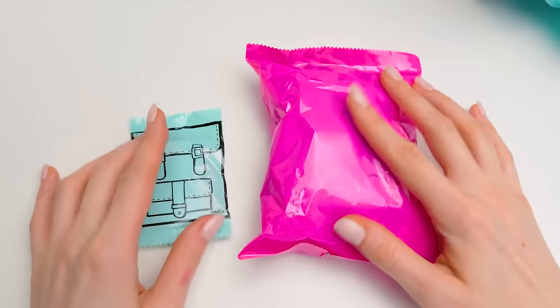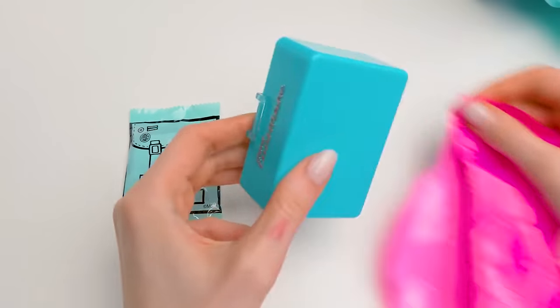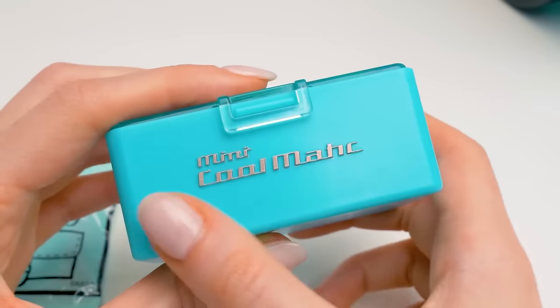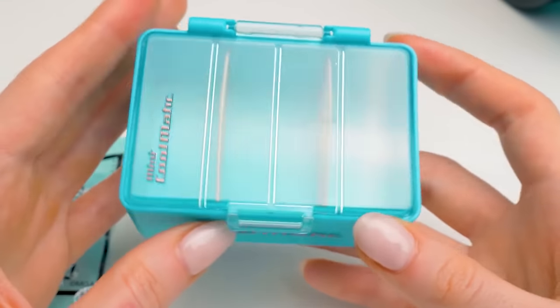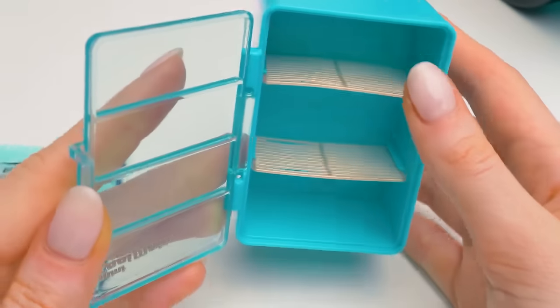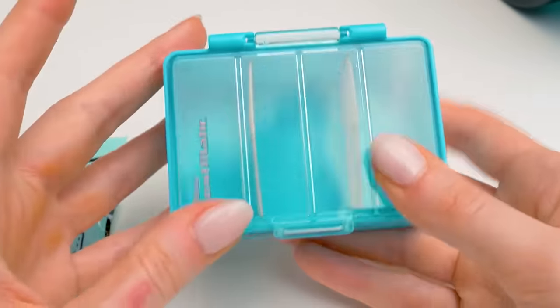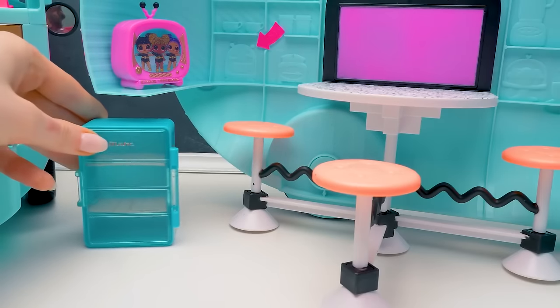Two blind bags are left! Let's take the one that's bigger! I'm so excited! Whoa! Mini cool-matic? It's a fridge! That is so amazing! That door opens! And inside you can find shelves for yummies! Let's put it in the dining area!